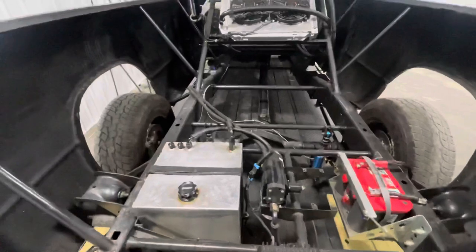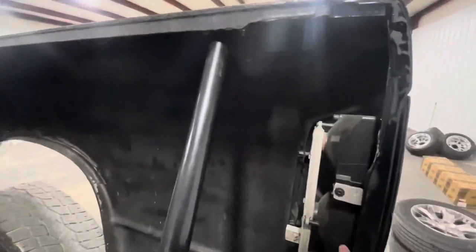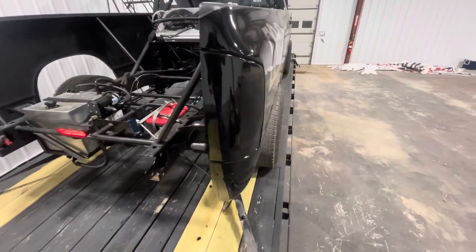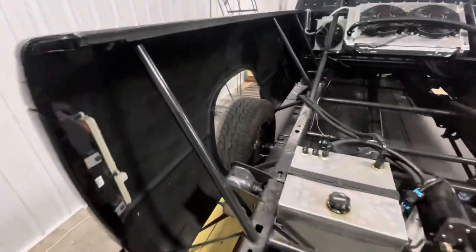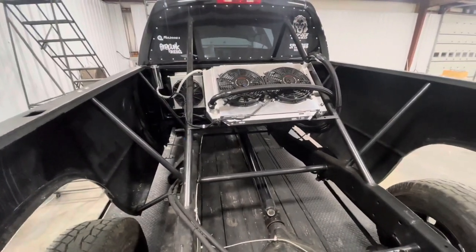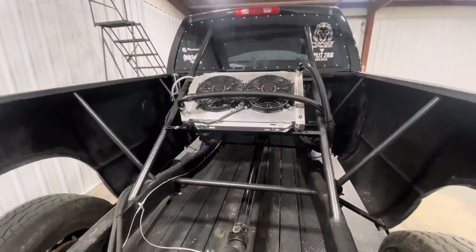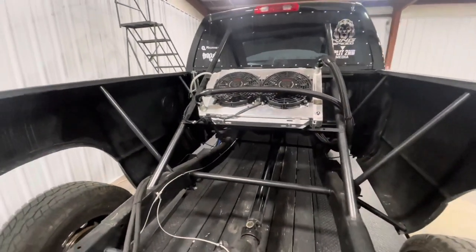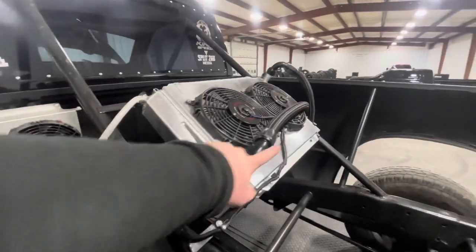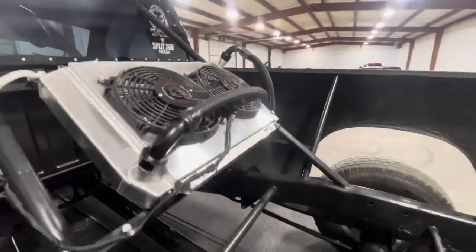We've got a single brake light mounted in the rear — it's a rigid brake light. We did get rid of all the factory wiring on the truck. All it has is a standalone harness — there is no TIPM, no ABS, nothing. There is no factory wiring harness for the taillights either, so we went ahead and wrapped them to match the body to make it look a little better while we were doing the graphics.